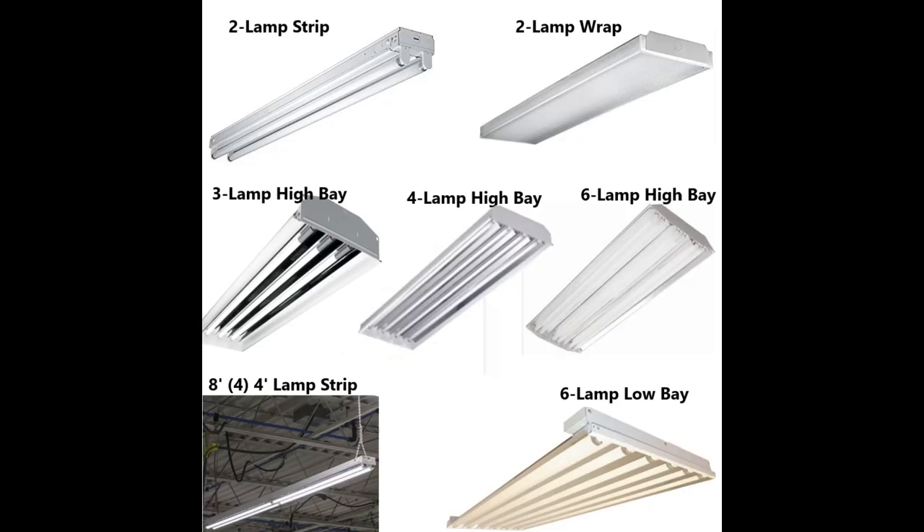4-foot plug and play: these 4-foot tubes can be installed into an existing fixture and can work with the existing ballast most of the time. We'll give you a sample 4-foot tube so you can have the owner plug it into one of their fixtures to make sure it will work with their existing ballast. If the lamp won't work, then the owner will have to direct wire the fixtures around the existing ballast.